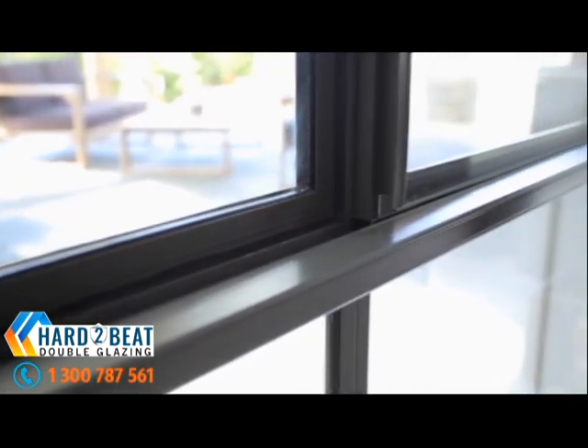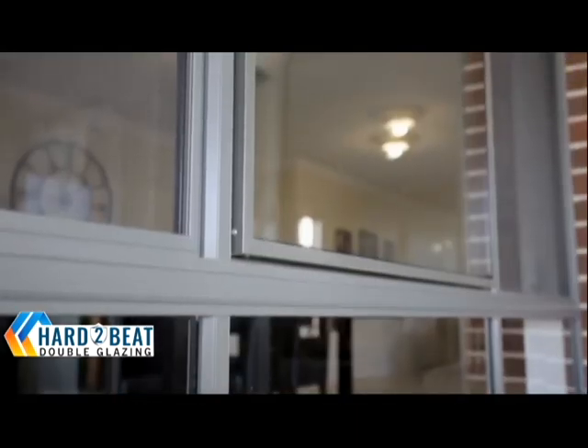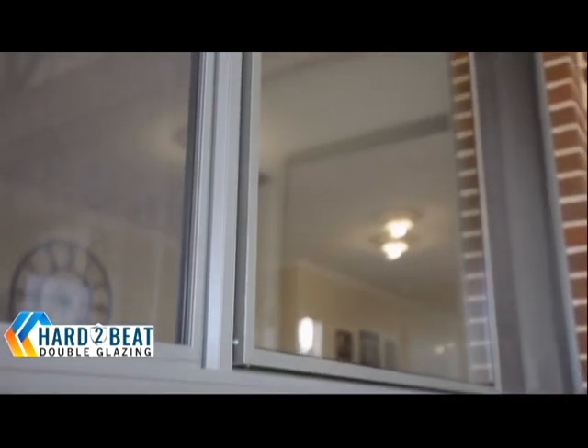You're able to keep that existing frame, which makes it so much more affordable. You're not going to the expense of changing the entire frame — we're simply upgrading the current glass that's there.